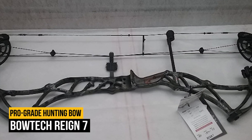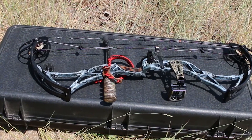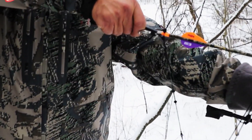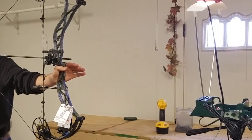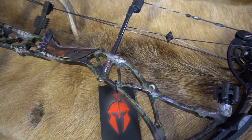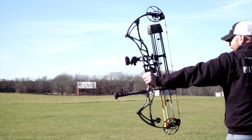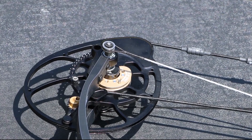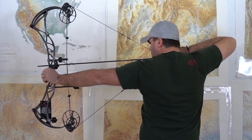Number 2 on our list is the Bowtech Reign 7. The Bowtech Reign 7 is a pro-grade hunting bow that's not for the faint of heart. It's a powerful, smooth shooting bow that sends arrows downrange at 340 feet per second. It's not the fastest, but it delivers consistent accuracy shot after shot. It is a smart bow — the idea is that you can harness complete and total control over the bow from the moment you touch the string to releasing it. Overdrive binary cams allow you to fine-tune the bow for your needs, and PowerShift technology provides distinct draw cycle options.